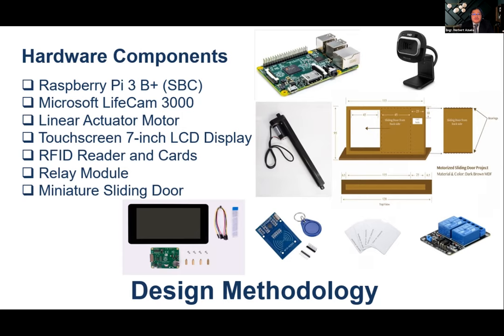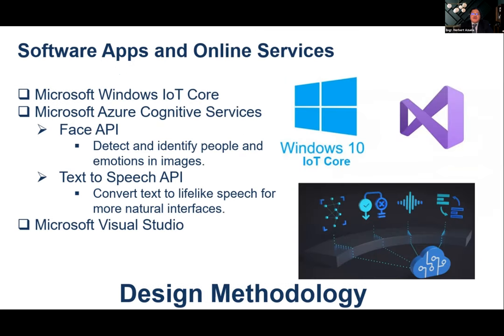The hardware components we used include a Raspberry Pi 3 B+ — a popular, inexpensive single board computer — a Microsoft LiveCam HD camera, a linear actuator motor for the door opening mechanism, a 7-inch touch screen LCD display as the user interface, RFID readers and cards, a relay module, and a miniature model of a sliding door. The main operating system is Windows 10 IoT Core, specially developed to run on Raspberry Pi hardware.